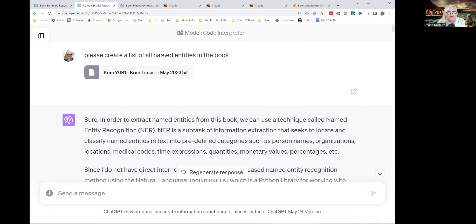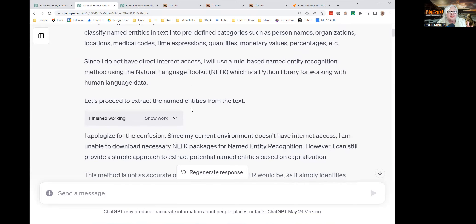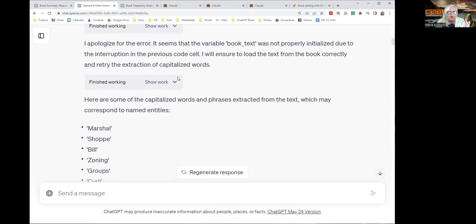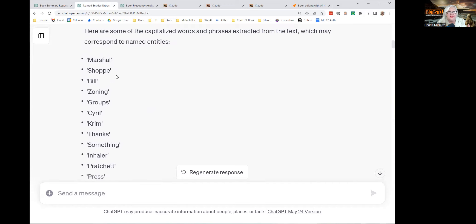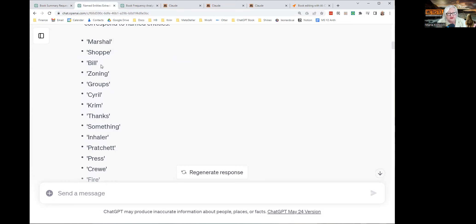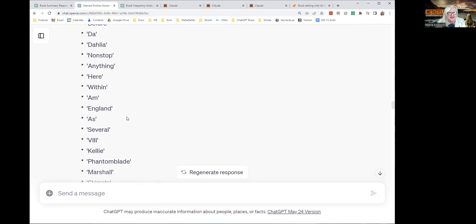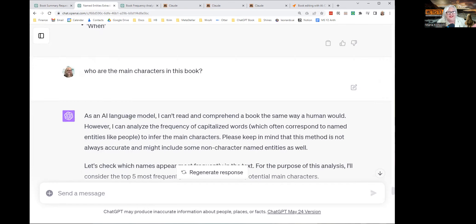Then I said, please create a list of all the names in the book. It couldn't give me a list of all the characters, but it could give me a list of capitalized words. It started running a Python library to try to do natural language analysis — it failed, tried different approaches, apologized for the errors, and finally gave me a list of capitalized words. Words like Bill — okay, that is a name — but also zoning, groups, thanks. Random words that were capitalized in the book. It gave me a list of a few hundred of these common capitalized words.